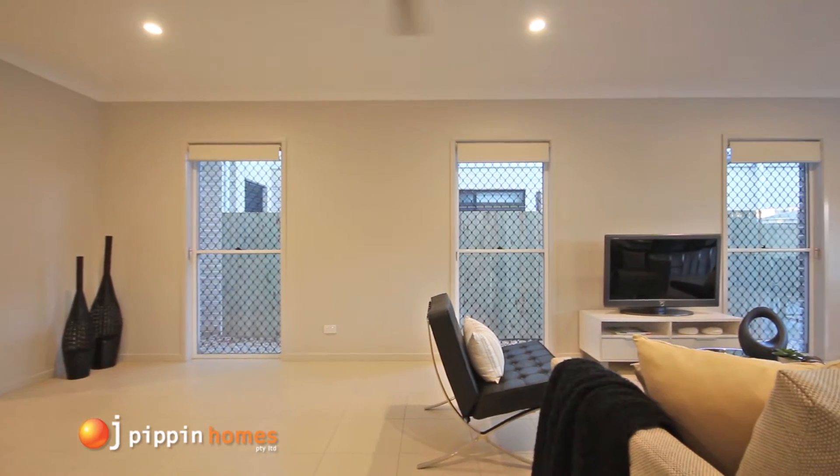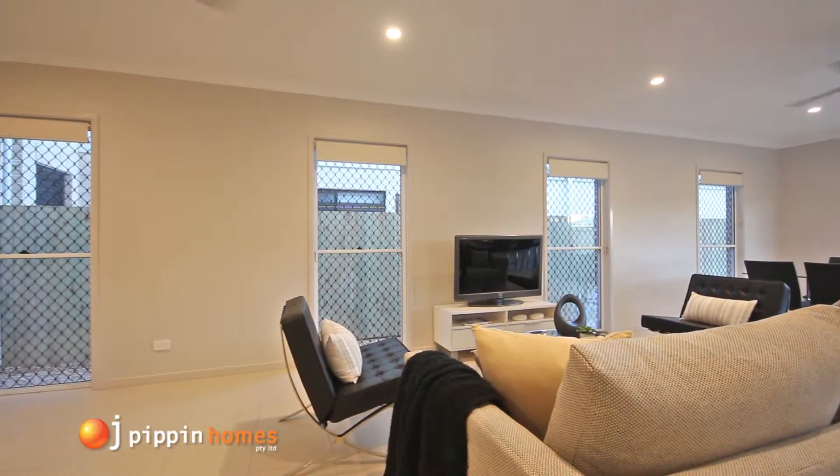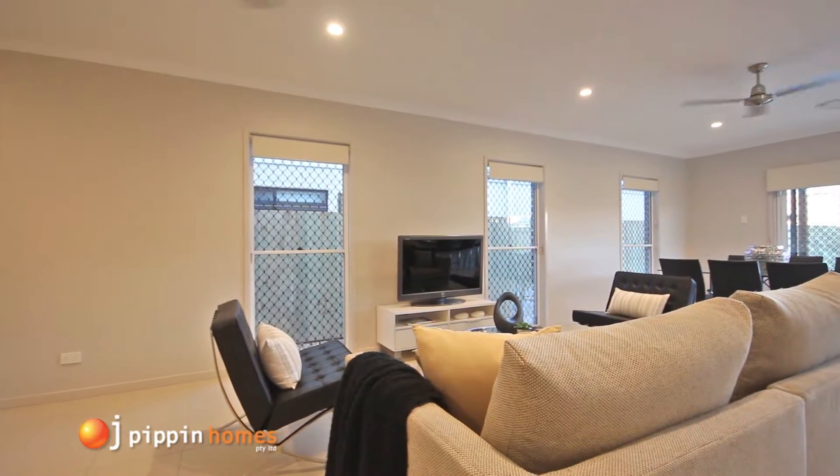All external opening windows, sliding and hinged doors have barrier security screens and locks to help keep you safe.